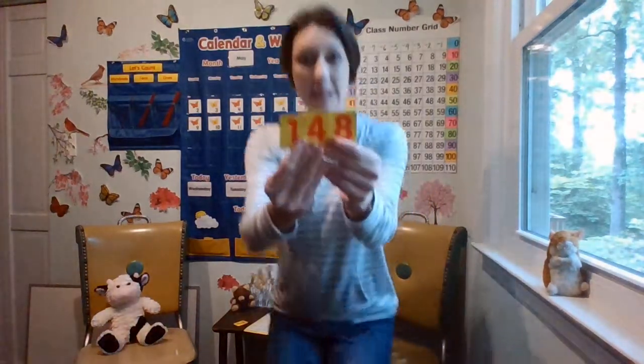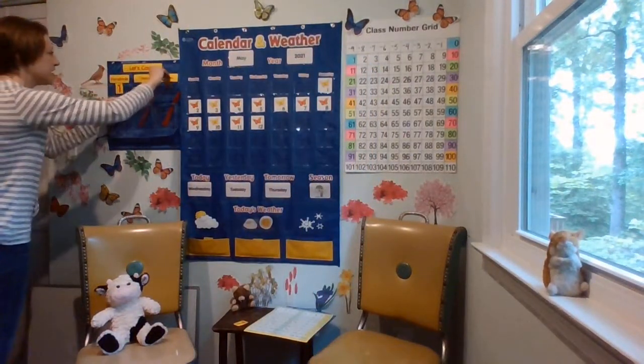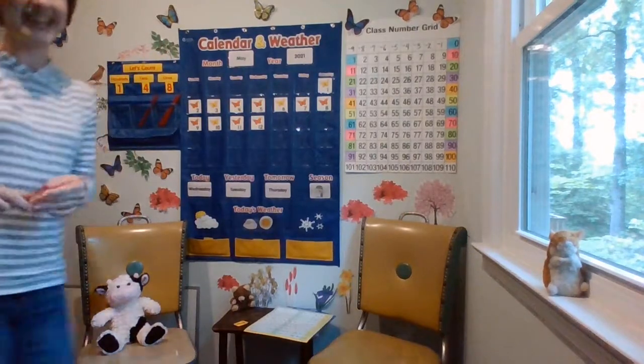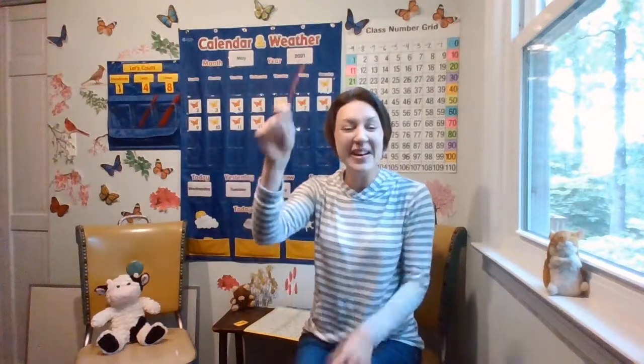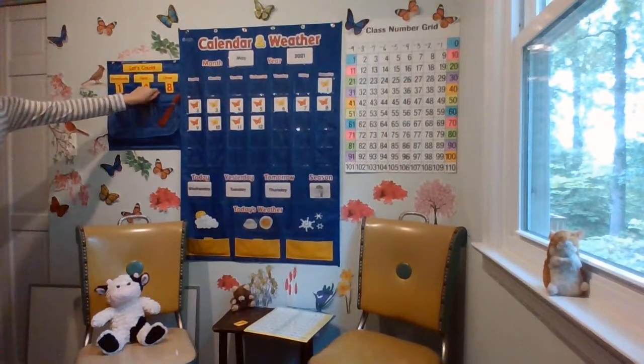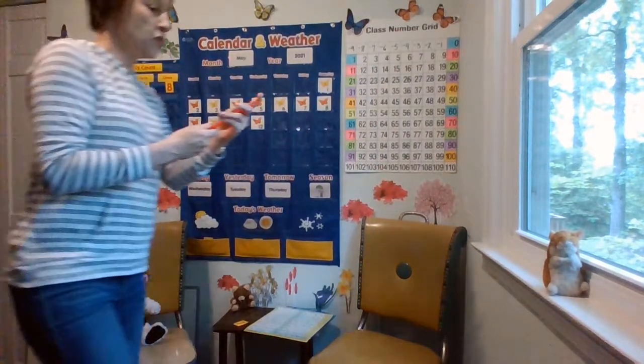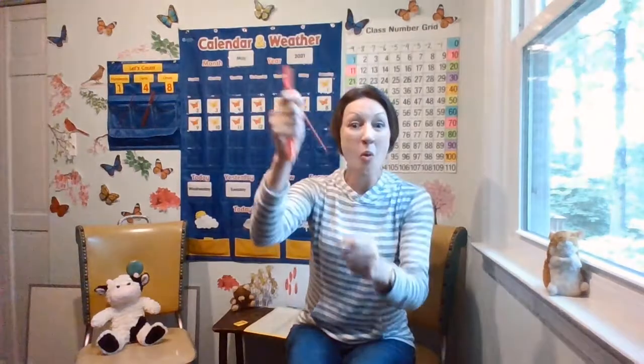Say this big number — ready? 148. Let's put this on the place value chart. We have 1 hundred, 4 tens, 8 ones. Let's add one counting rod to the ones pocket and start with our 100. How many hundreds? 100. Get the 100 in your brain. Now we have four tens. Got the 100 — let's put the tens with the 100: 110, 120, 130, 140. Now let's put the eight ones with the 140: 141, 142, 143, 144, 145, 146, 147, 148.